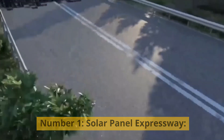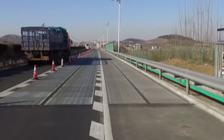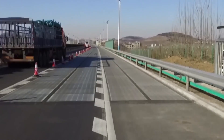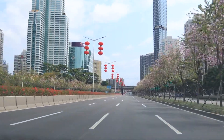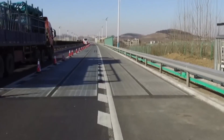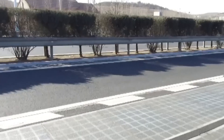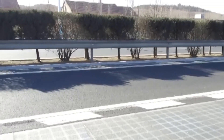Number 1: Solar Panel Expressway. What if whole roads could be made of solar panels? Roads are thousands of miles long and are only used for transition — besides this, they do nothing, yet they take such a massive length of area. Due to this reason, Chinese scientists thought about making efficient use of these roads by making them solar panel expressways.